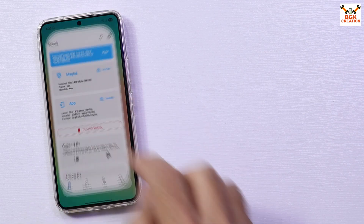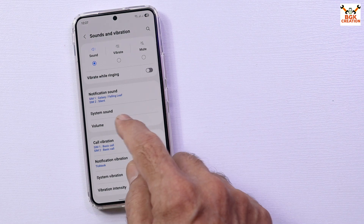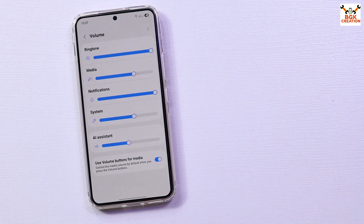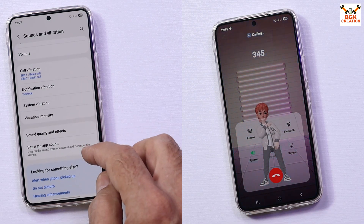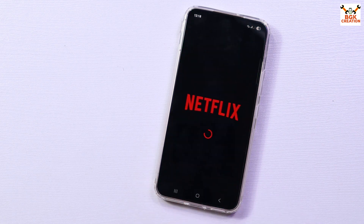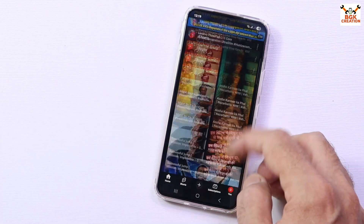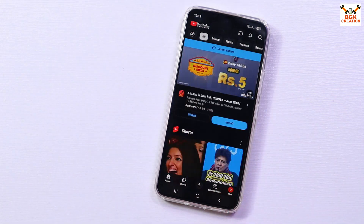You have probably heard that GSI ROMs have sound issues — but this ported GSI ROM is not having any sound issues. You can just talk with the other party during a call and the sound is working fine. Applications downloaded from the Google Play Store are working fine with no issues — I downloaded many apps and am currently using Netflix, YouTube, and others with no problems.